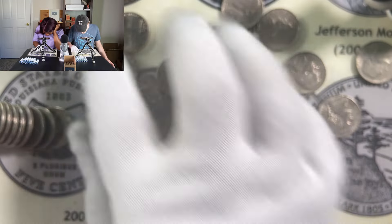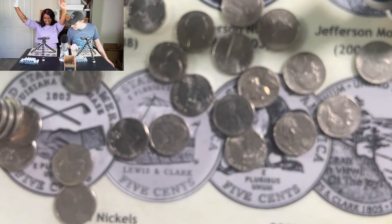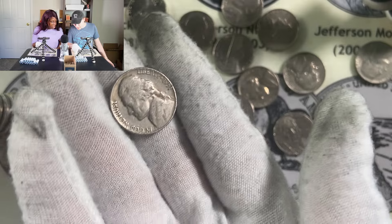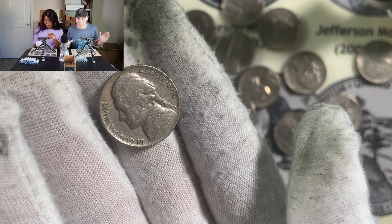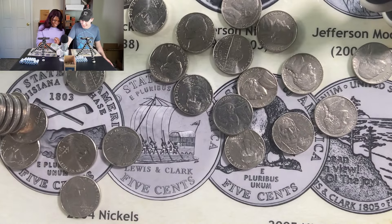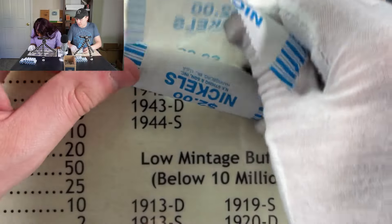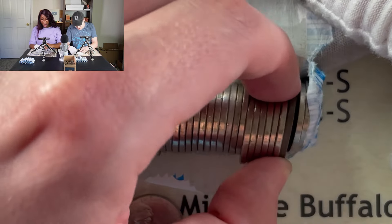Debbo finds what looks like a 1951 — and that could be a big deal! There are key date 51s and a low-mintage 1951-D, so any mint mark would be a high-point coin. Three, two, one — nothing, no mint mark. Just a two-point coin, bringing Debbo up to eight. Quinn looks for a low-mintage nickel in his rolls but nothing catches his eye — a couple with nice color but no luck.